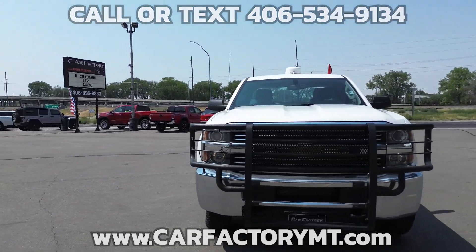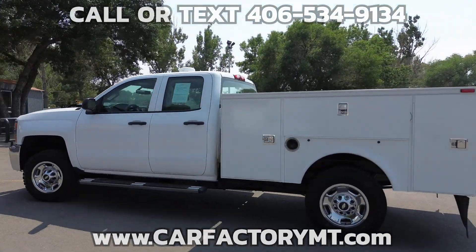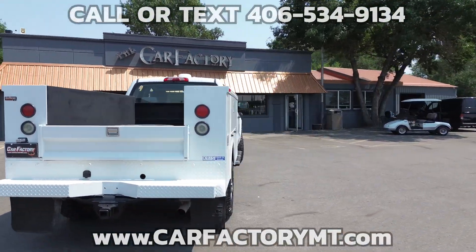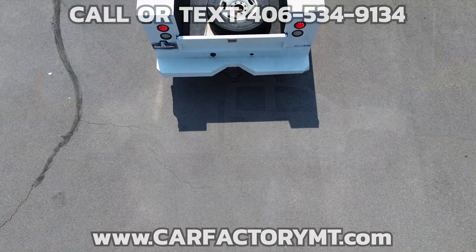Features include Omaha service body, work truck package, air conditioning, cruise control with tilt wheel, AM-FM audio, power windows and locks, shift on the floor 4x4, rubber floors, grill guard, and running boards.